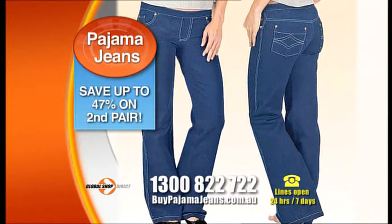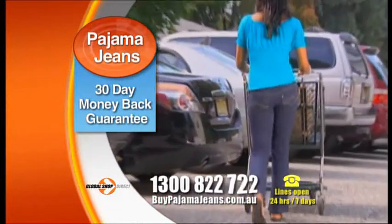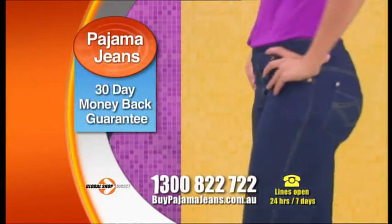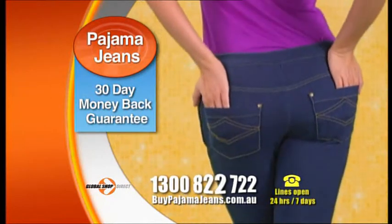Just give us your pant size and we'll recommend the perfect fit for you. We're so sure you'll love your pajama jeans we're offering a 30-day money-back guarantee. If the size isn't quite right we'll swap them for another pair, or simply return them for a full refund of the purchase price less delivery.